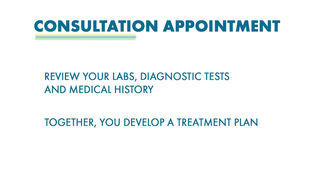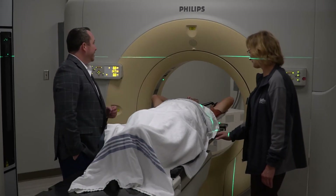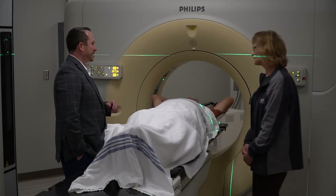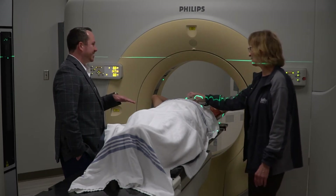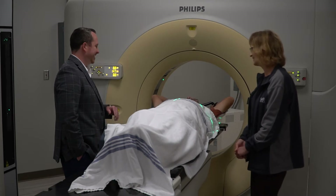After this initial consult, you will be scheduled for your planning session. During your planning appointment, we will take images to help develop a precise treatment plan. We will acquire a CT scan of the area of your body to be treated with radiation.